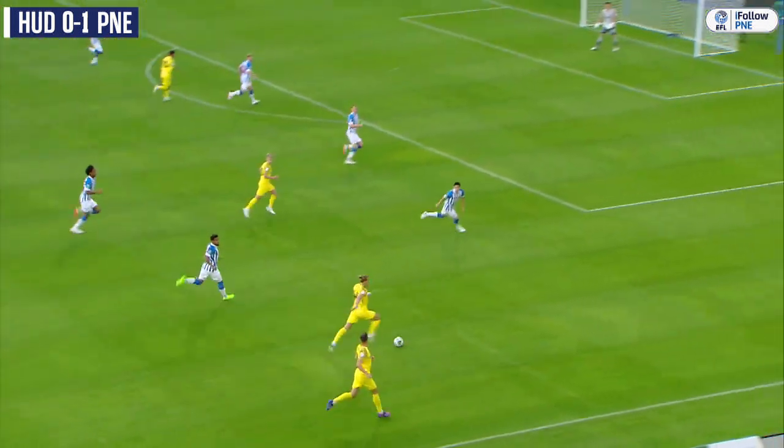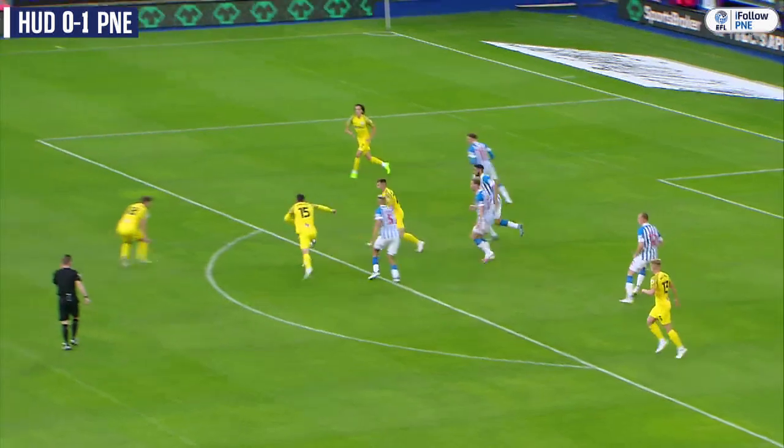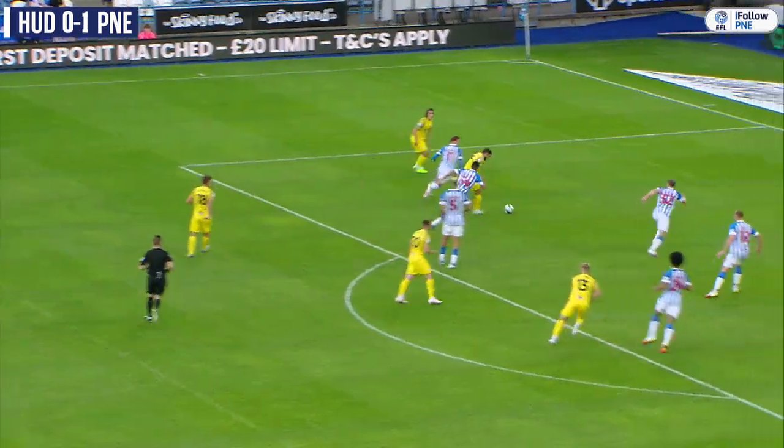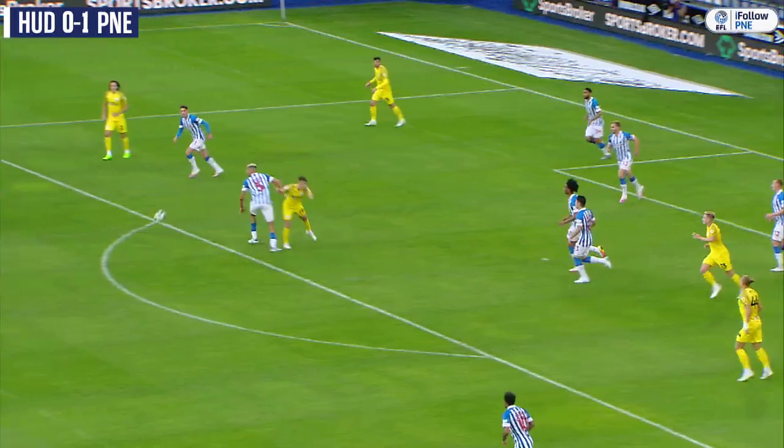Brad Potts motors forward down the right flank, four forward in the box for Brad Potts to find. Looks for Parrott, controls it, looks to lay it off on the edge of the box but he'll go alone here — Parrott goes past, shoots, forces a save from Nicholls.